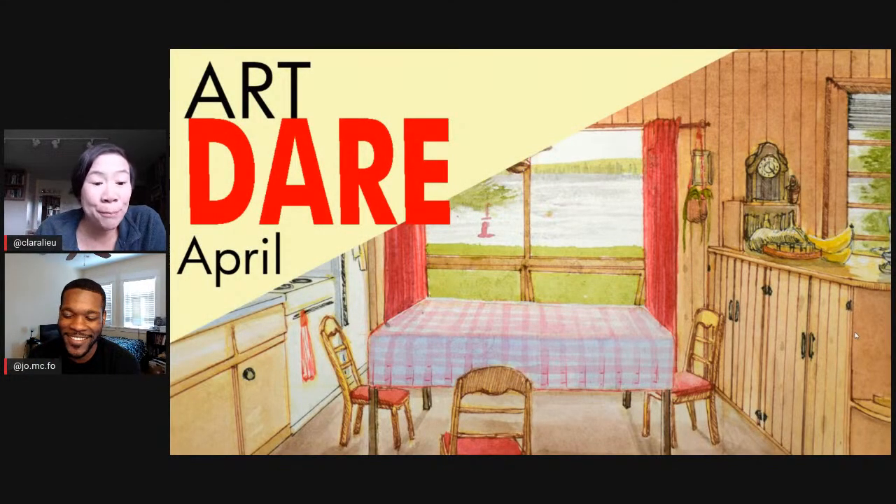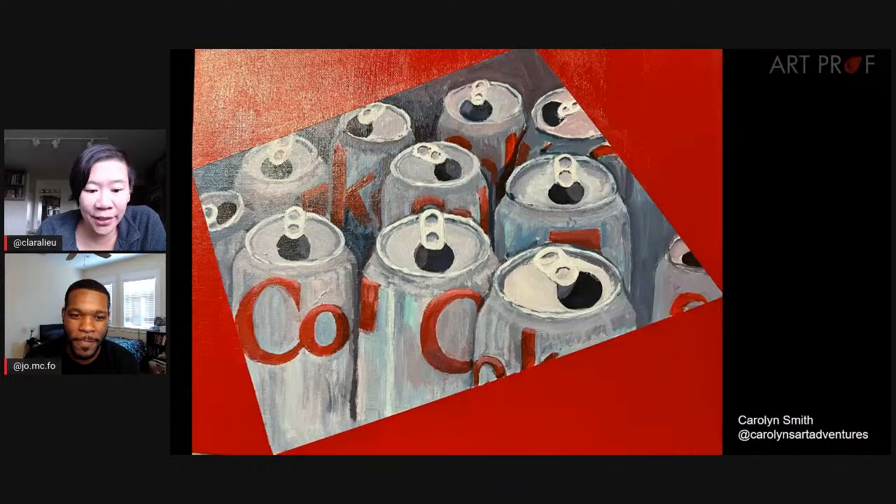The April Art Dare was to create an artwork about your home kitchen. Let's get started by looking at the first artist. This is Carolyn Smith from the US. Carolyn says this art dare was an interesting exercise in making the mundane interesting. She found herself thinking about unusual angles and cropping to help with the effect, echoing the Coca-Cola red and the framing of the image.